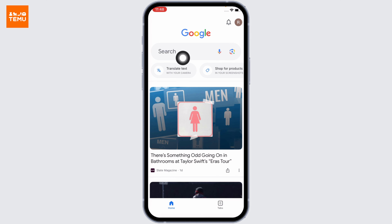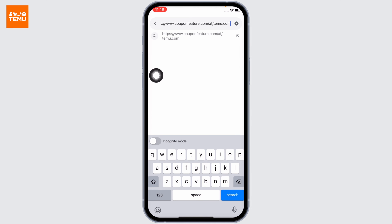Now at the top you can see the search box — tap on it. Type in www.couponfeature.com/add/temu.com. After you type that in, search for it.